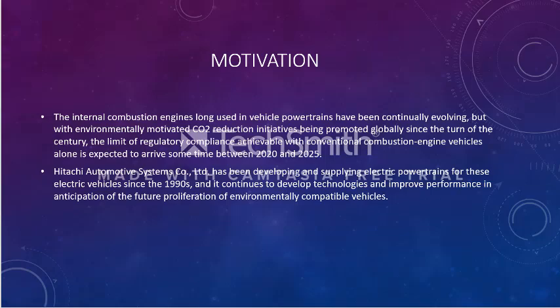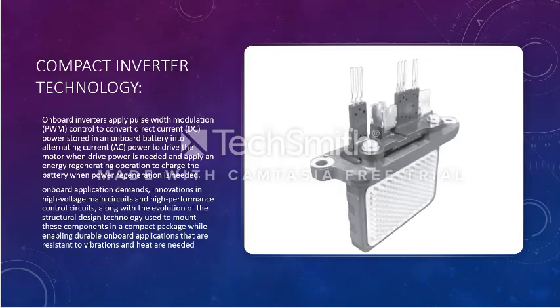Hitachi Automotive Systems has been developing and supplying electric powertrains for electric vehicles since 1990. Now that EVs are being used more widely, they have been continuing to develop technology to improve performance in anticipation of the future proliferation of environmentally compatible vehicles.